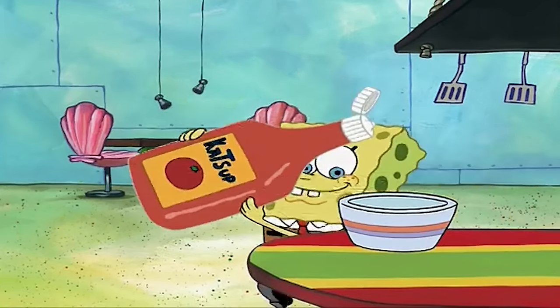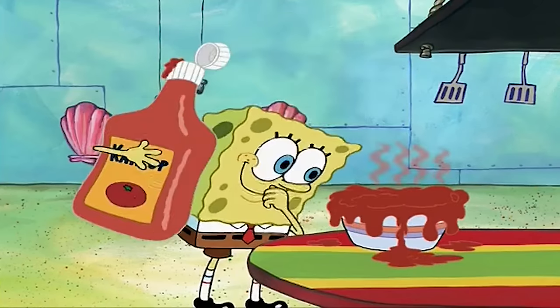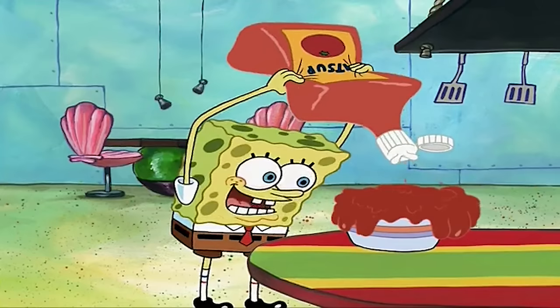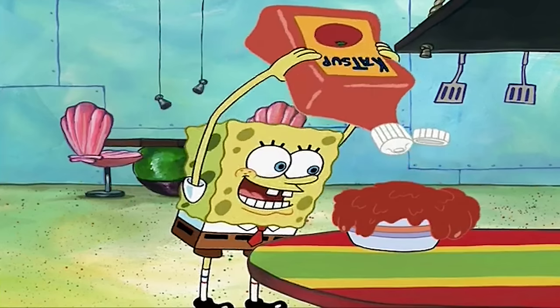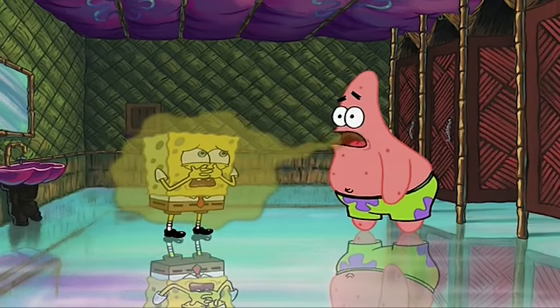Did you guys catch it? This one even took me a couple of times to understand the mistake. It has to do with SpongeBob's hand — when SpongeBob opens up this giant ketchup bottle and squeezes it into his sundae bowl, look: his right hand is backwards. Take your right arm and position it like SpongeBob's arm in this shot and you'll see that his hand was drawn backwards. It's very easy to miss, but yeah, this is totally a mistake.